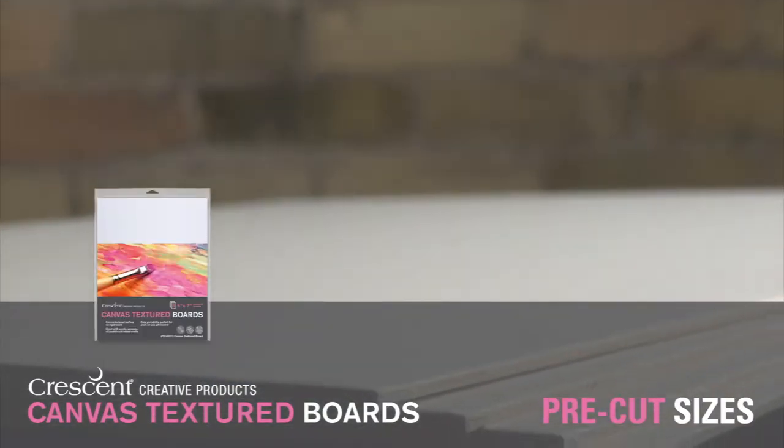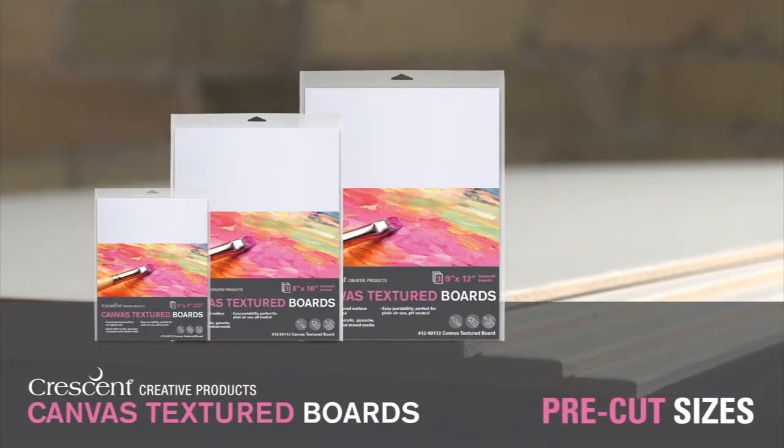Choose from a selection of favorite pre-cut sizes: 5x7, 8x10, 9x12, and 11x14.